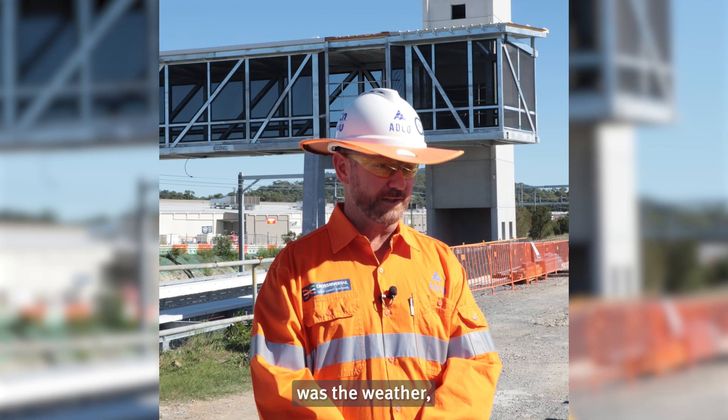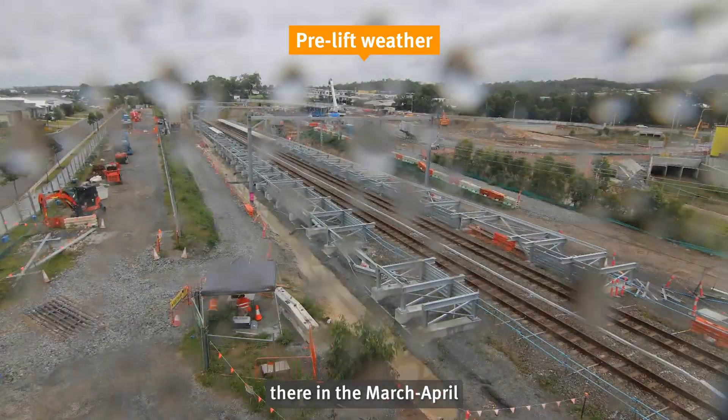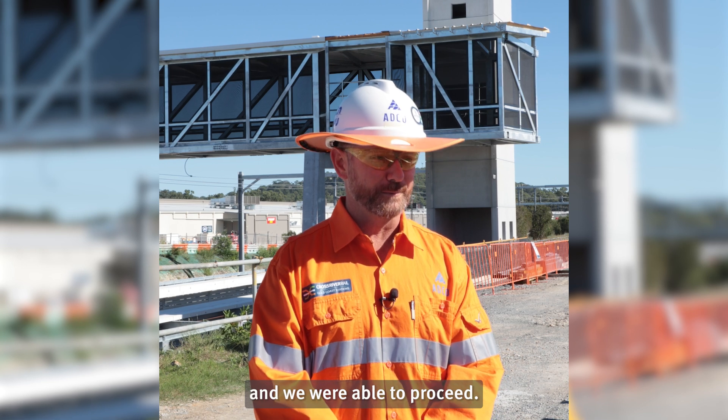The biggest risk for us was the weather. Whilst we'd had about four weeks worth of rain leading up to the primary lift there in the March-April SCAS possession, we were fortunate the skies opened up for us and we were able to proceed.